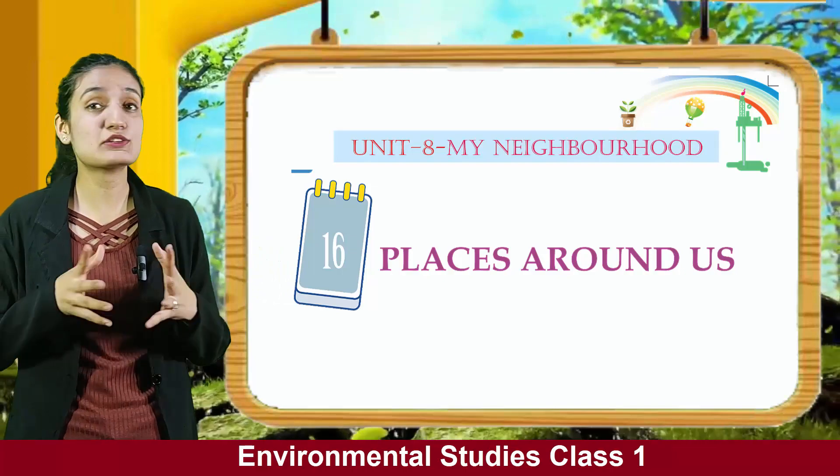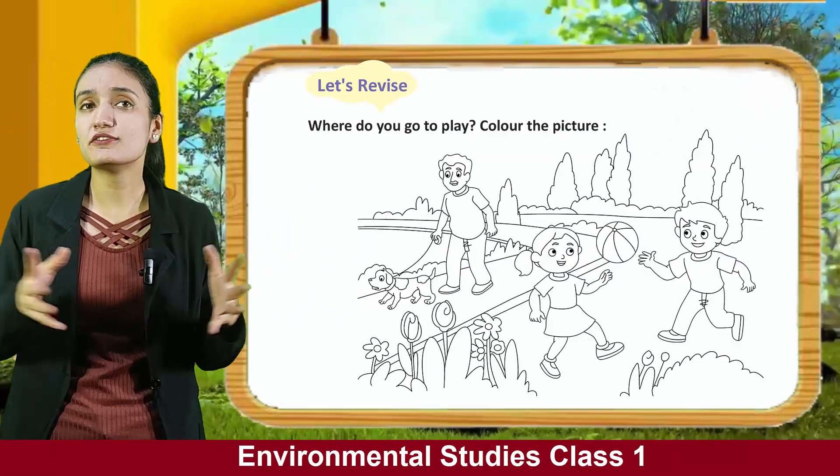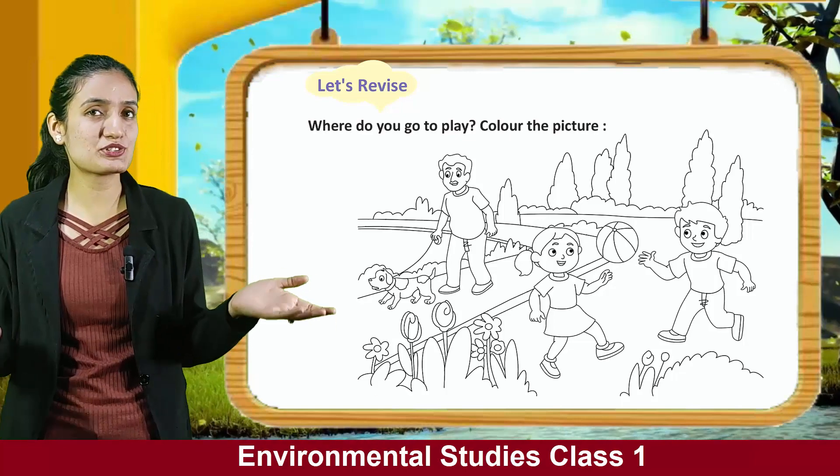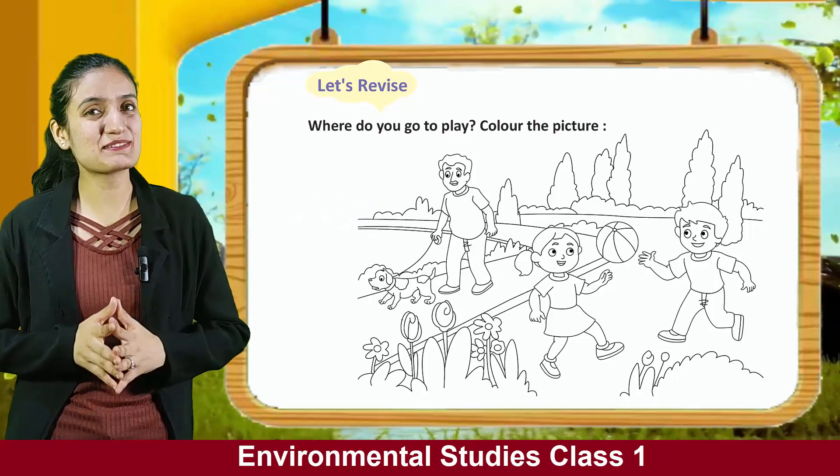So kids, what are the places located near your house? Let's revise — where do you go to play? Color the picture. You can see a picture of kids playing in a park. You have to color this picture.